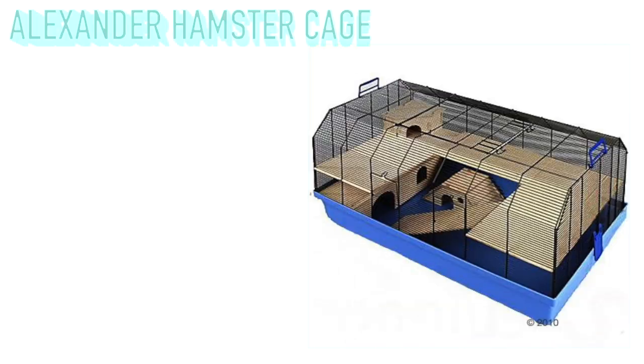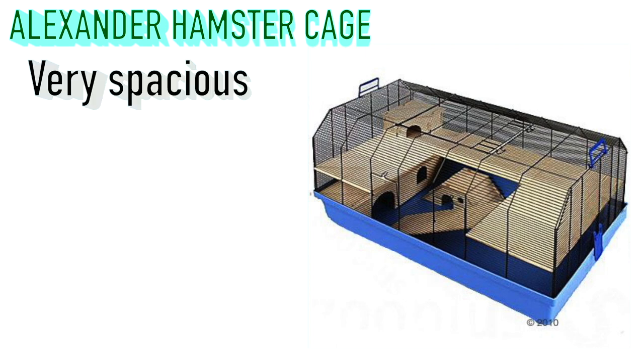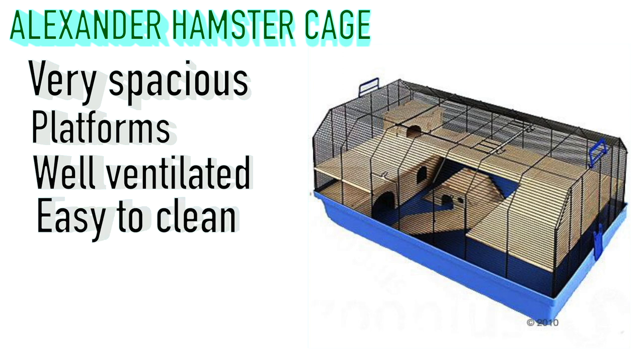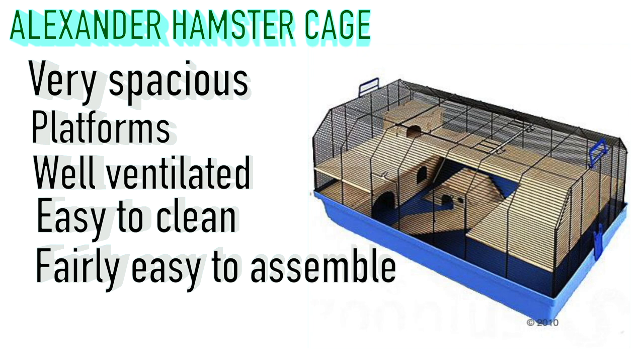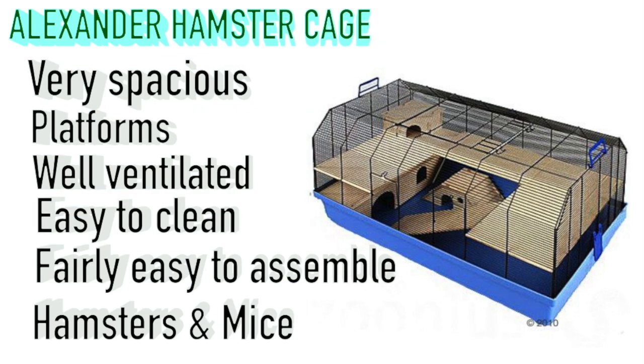First up is the Alexander hamster cage, which measures 103 by 52.5 by 51 centimeters. From personal experience, this is a wonderful cage — very spacious with its large base. It comes with platforms which provide even more space, it's well ventilated being a barred cage, it's easy to clean, easy to assemble and de-assemble, and as a bonus it's suited for both hamsters and mice.